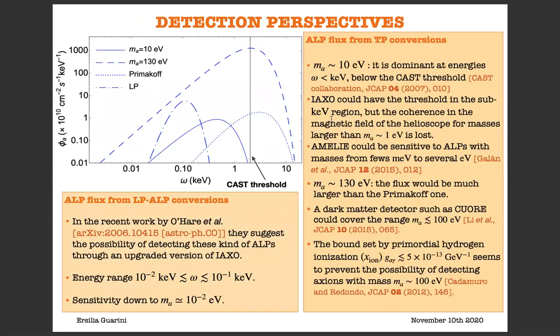Let us now discuss some detection perspectives. Concerning the ALP flux from TP conversions for an ALP mass of approximately 10 eV, the flux is dominant at energy below the keV, i.e., below the CAST threshold, which is set at 2 keV. IAXO could have a threshold in the sub-keV region, but in this case the coherence in the magnetic field of the cavity is completely lost for masses larger than approximately 1 eV. There is a new helioscope project currently under investigation, called MELE, which could be sensitive to ALPs with masses from a few meV to several eV.